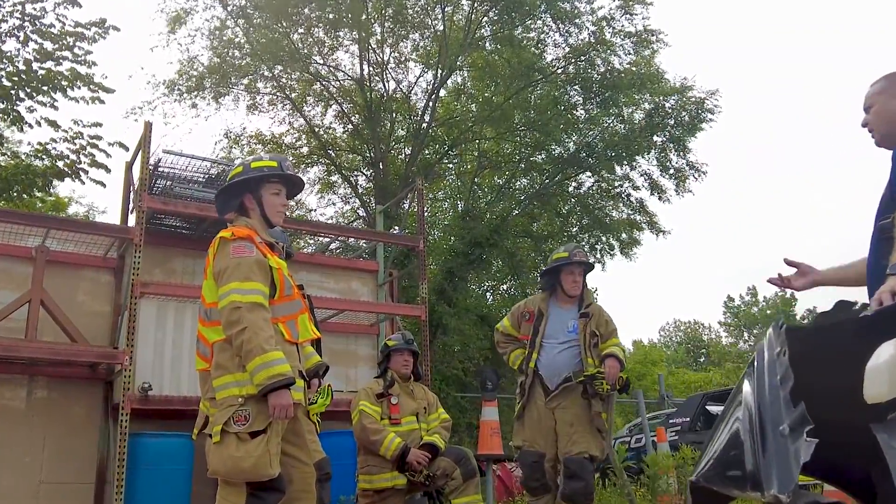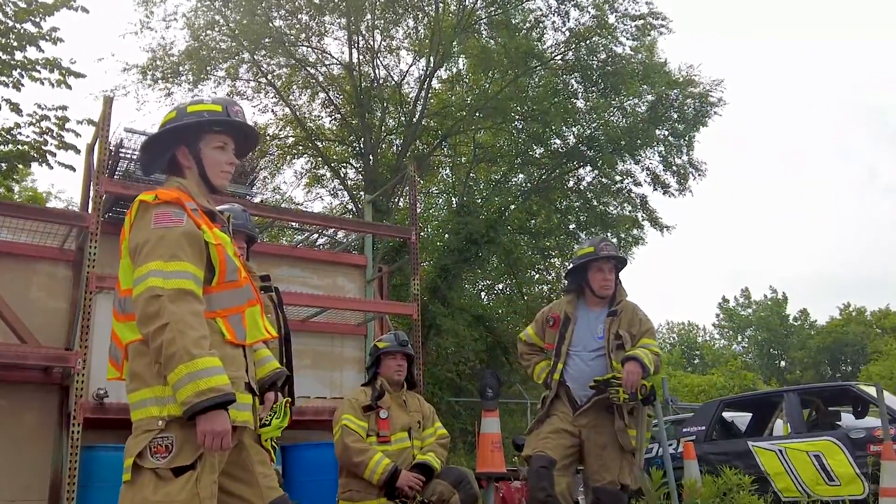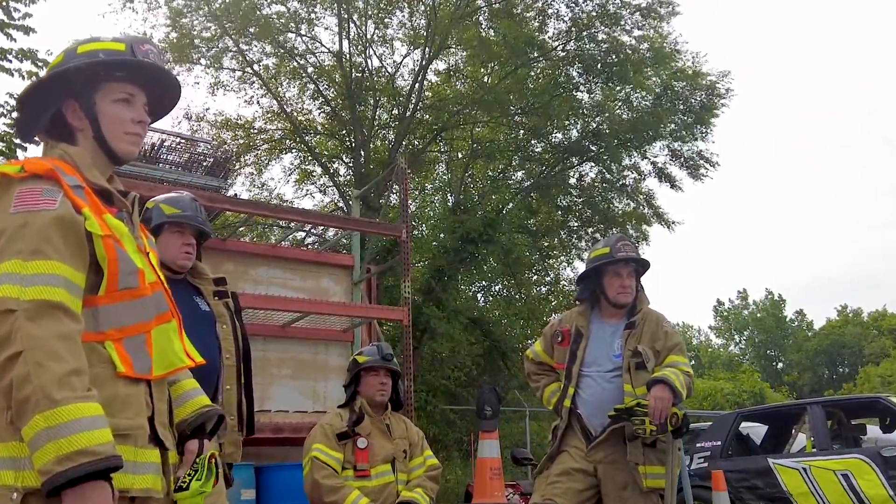Hi, I'm Fire Chief Mike Meyer and today we're out at Merrick's Towing in Lakeville working on auto extrication with our firefighters. It's a training that we do at least once a year, if not twice a year — it all depends on availability of cars for us to use for training. Today's scenarios: we have two cars to use.